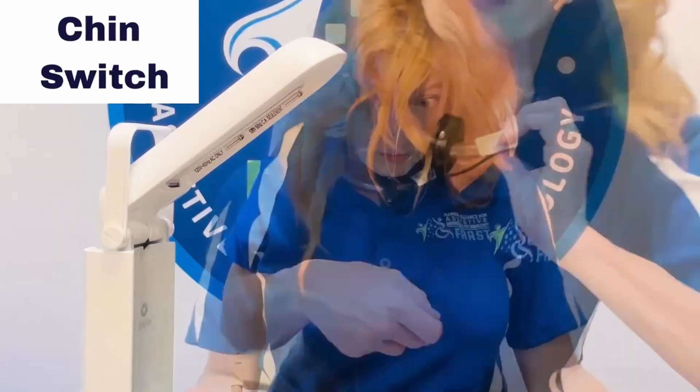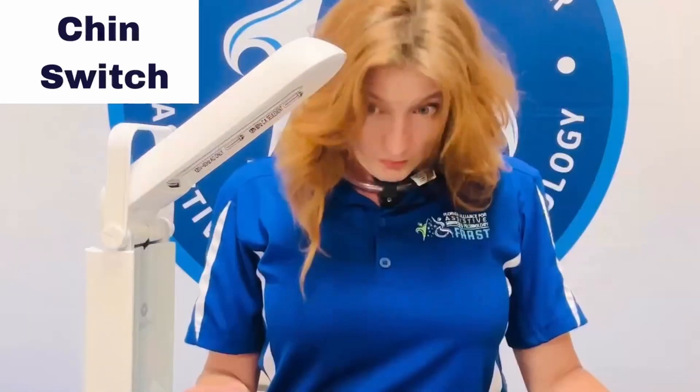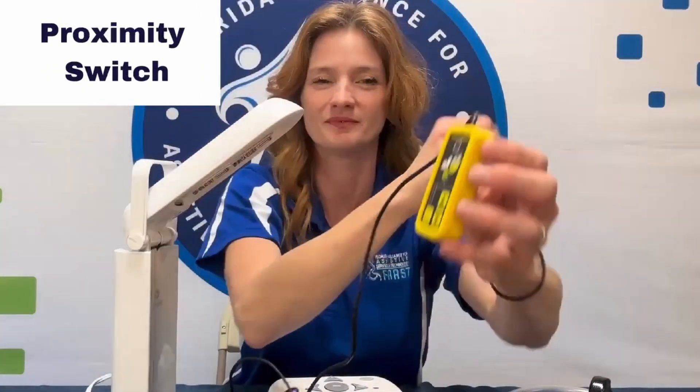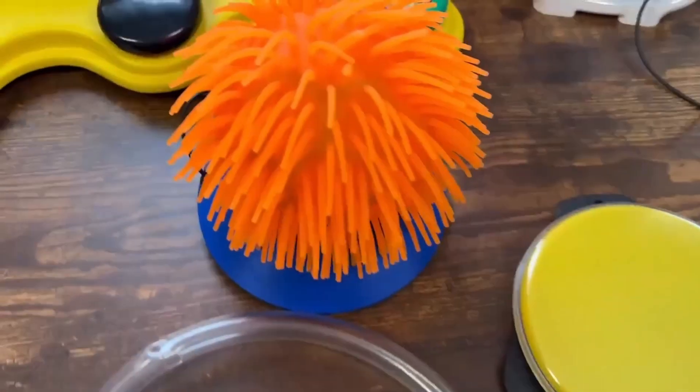They can be connected to toys, appliances, communication devices, computers, mobility devices, and more. Switches come in different shapes and sizes and can be used with various body parts, even just the twitch of a muscle or the blink of an eye.